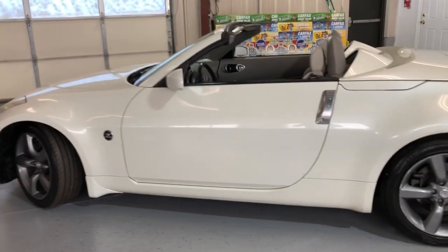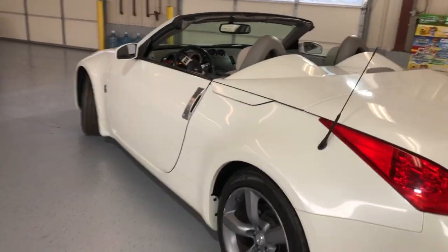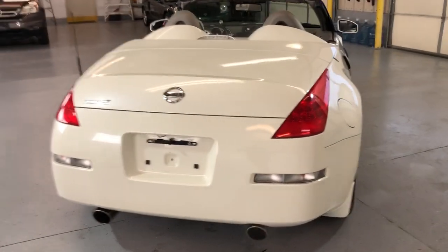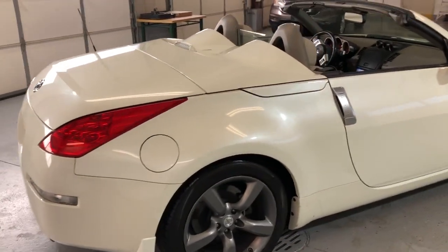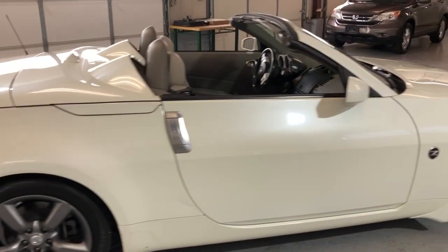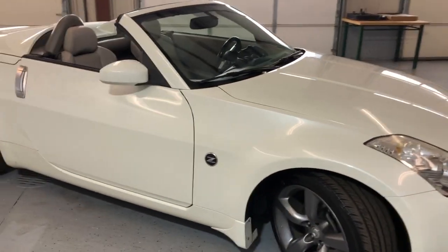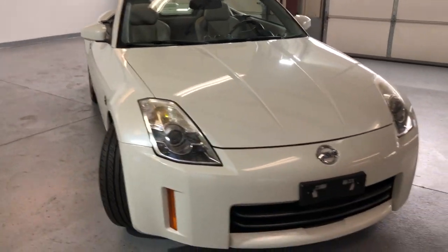Very nice and clean looking body in great shape. A beautiful color combination — pearl white exterior over gray leather interior, top is black, nice and clean. It runs and drives beautiful, very well kept and maintained unit, with a clean Carfax report, no accidents, two previous owners.